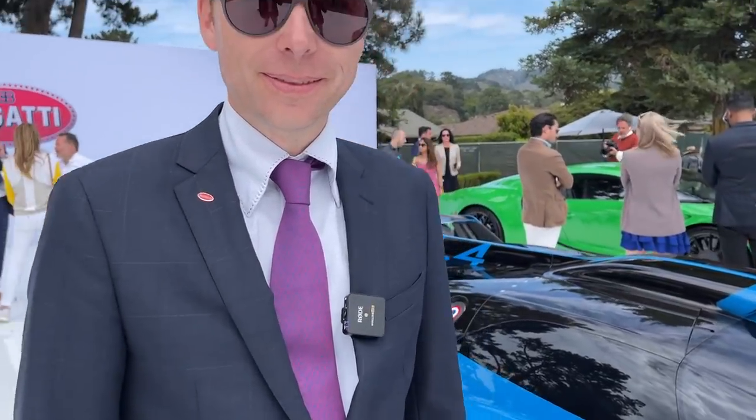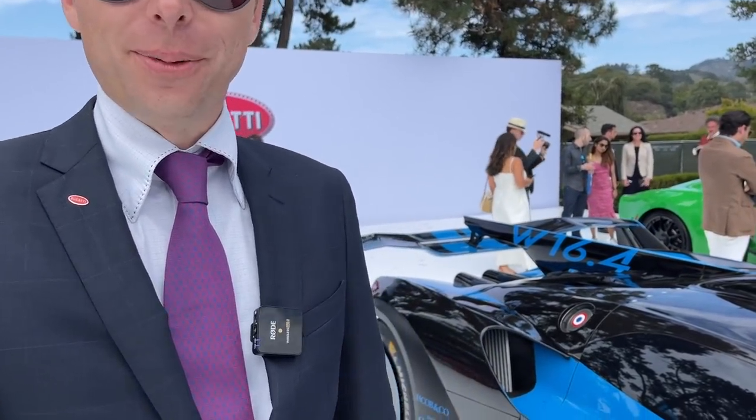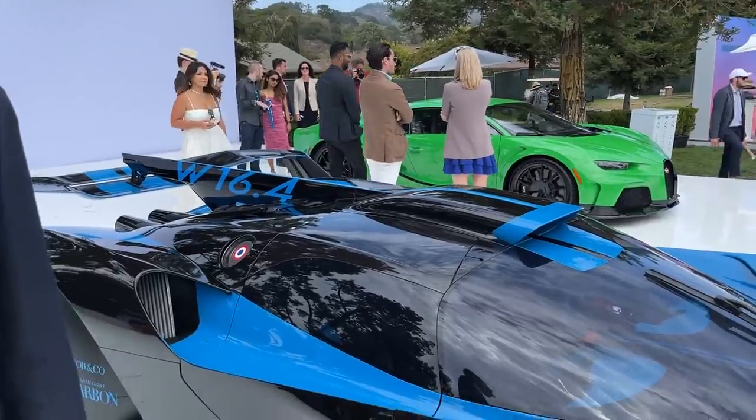Joining me for this first look is Frank with Bugatti. Frank was responsible for the design of the Bolide and he's going to tell us all about it, and we'll ask some questions along the way. So Frank, thanks for joining us. Tell us about the Bolide.